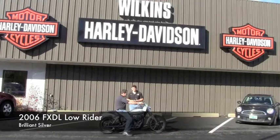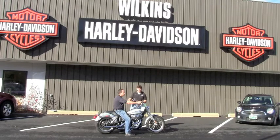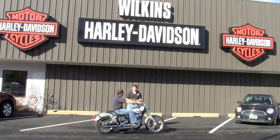We have a 2006 FXDL Dyna Lowrider. This bike has the Willie G Skull collection all over it — chrome pieces like this battery cover here. Layback license plate, new hand grips, a ton of accessories installed. Come check it out down here at Wilkins Harley-Davidson, or visit us on our website: www.WilkinsHarley.com.